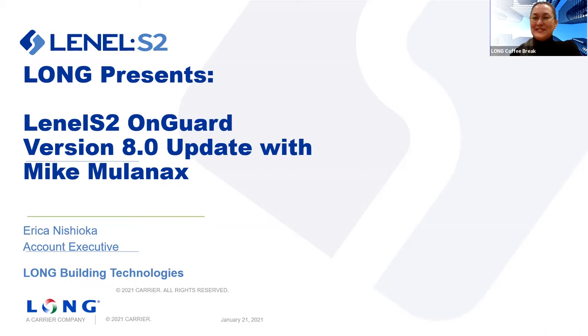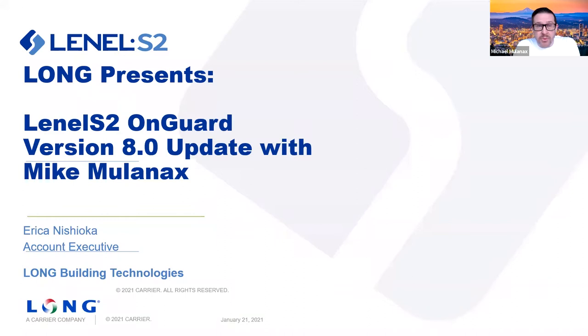Thanks Erica, and thanks for having me. Welcome everybody. My name is Mike Mullenix. I am the regional sales manager for LenelS2 for the Pacific Northwest, based out of Portland, Oregon. Part of the LenelS2 portfolio is the application platform called OnGuard, but we also support the S2 Netbox product line. Long is a trusted partner for both of those products, and we really enjoy having them as a partner. So I'm very happy to be here giving you the quick pitch on OnGuard 8.0. Without further ado, let's get started.